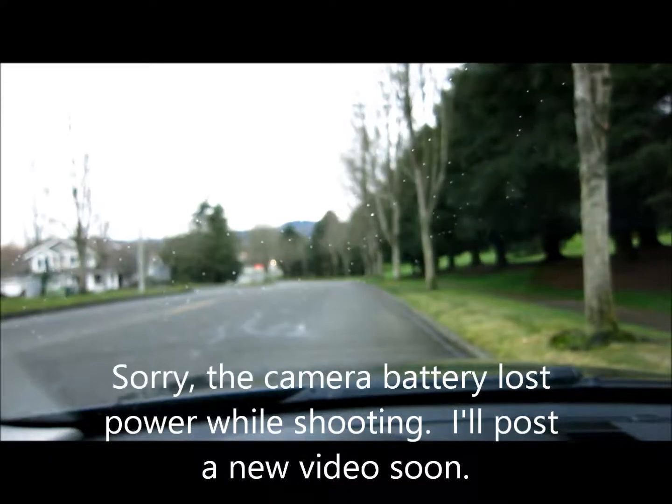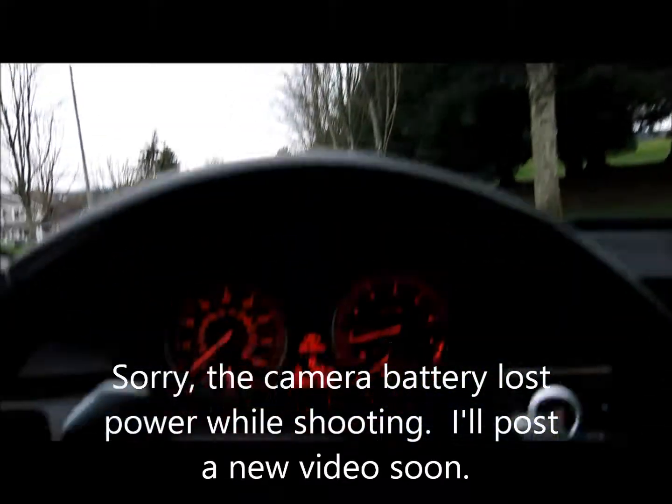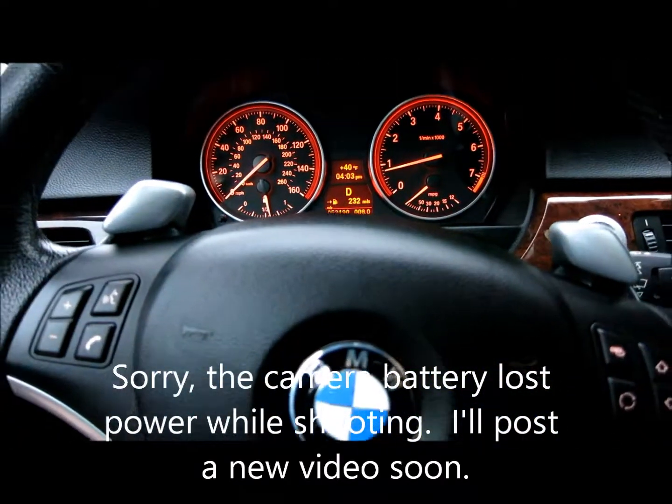Let's take it for a spin. These BMWs are really great, and this one's exceptional. It has the paddle shifters as an option.